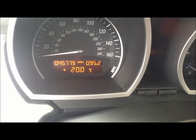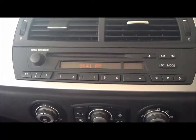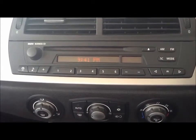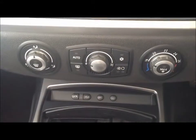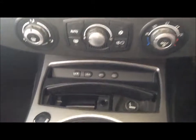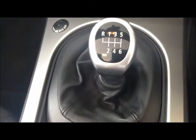Just to confirm the mileage for you: 45,779 miles. This BMW comes with the business entertainment system, which has a 6-CD changer, and air conditioning. It also has a 6 speed manual gearbox.